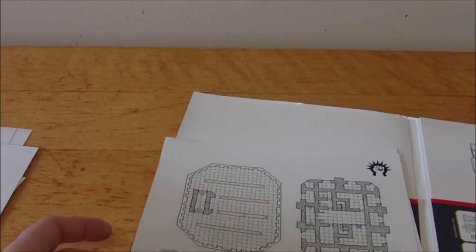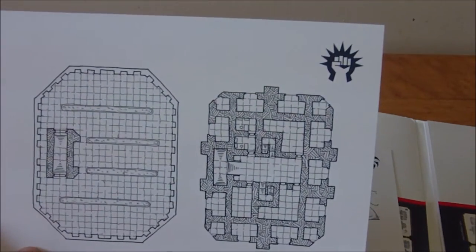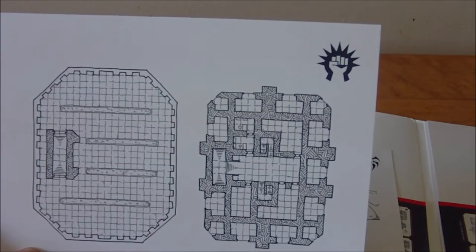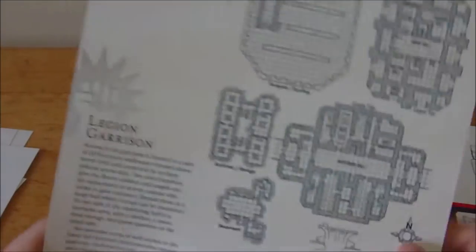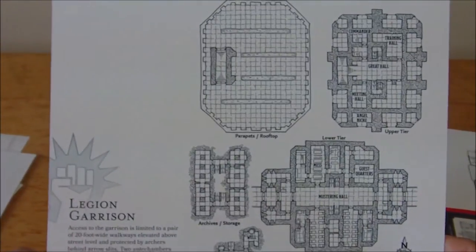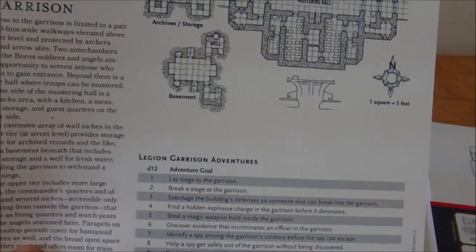I believe this next one is Boros, though I'll stop guessing at this point because I'm not familiar with a lot of these symbols. This is the Legion Garrison, and again we've got adventure ideas on the back as well — really cool stuff.